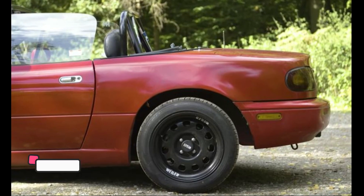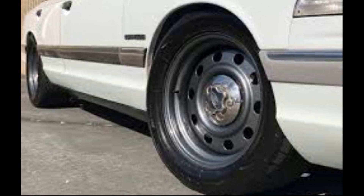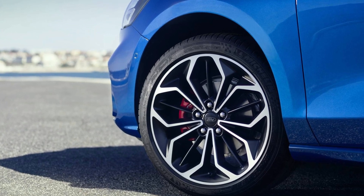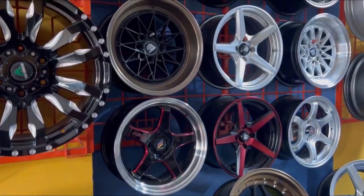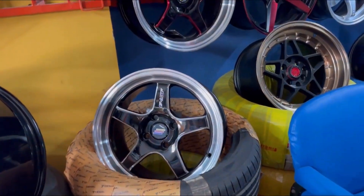Number five: steel wheels. Steel wheels are made of steel and are typically heavy and bulky. They can affect the car's handling and performance and are not as good as alloy wheels. Alloy wheels are lighter and stronger than steel wheels, which helps to improve the car's overall handling and performance. They also tend to look better on the car, giving it a more sporty and modern appearance.